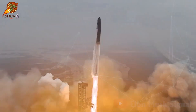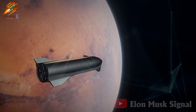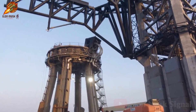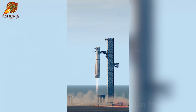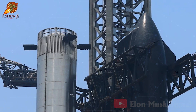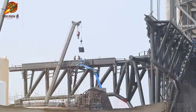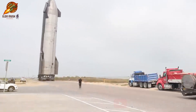Following the resounding success of test flight number four, SpaceX is gearing up for the next mission: the first ever super heavy landing. This is a significant step in the company's Mars colonization plan. To ensure the safety of this bold test, SpaceX is focusing closely on the Catch Arms system, the component tasked with catching the massive super heavy rocket upon landing. After test flight number four, the Catch Arms system underwent meticulous checks to ensure flawless operation. The testing process included reviewing all hardware, checking joints, and ensuring the system can withstand the intense forces during landing. This is a crucial and challenging mission, demanding high precision and accuracy.